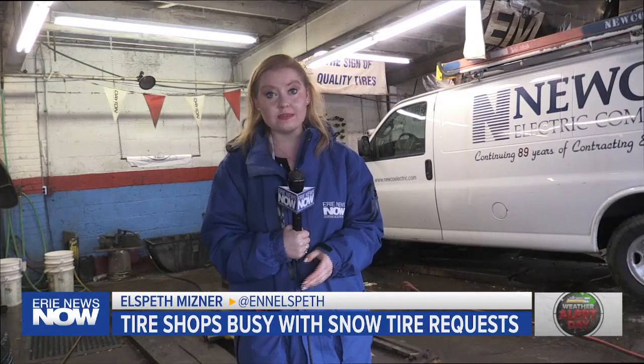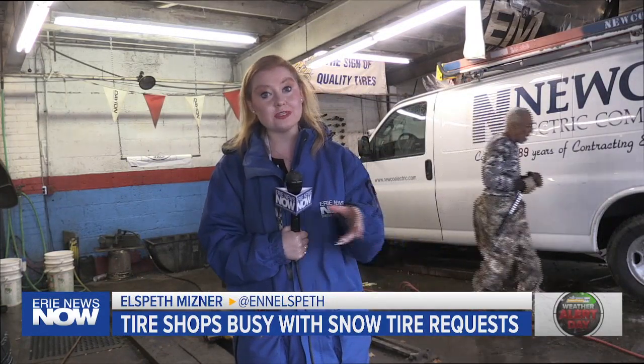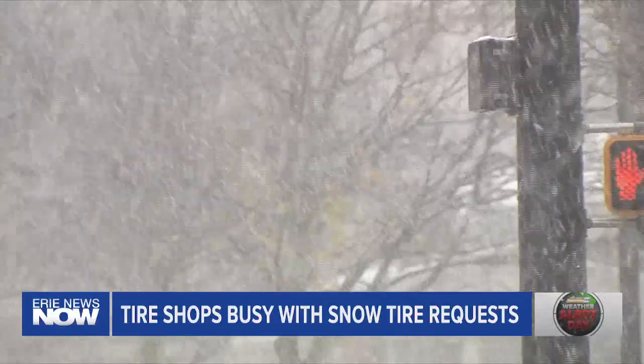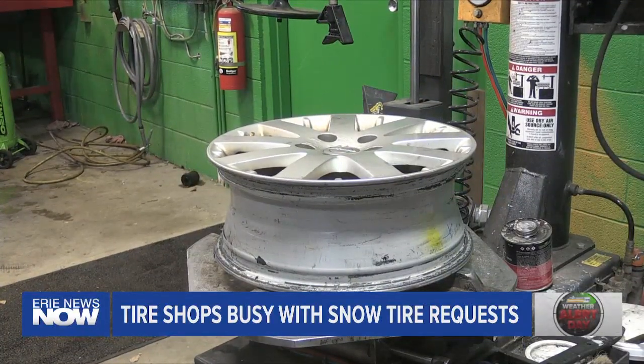Meanwhile, at Kerr's Tire Corner, it was a revolving door of people in and out getting their new snow tires or studded snow tires put on their cars in anticipation of the upcoming snow. With the amount of snow Erie gets every year, Harrell says no matter which ones people choose, both will help the car navigate the Erie winters.